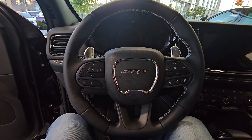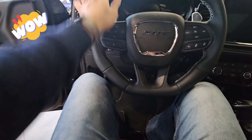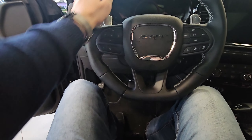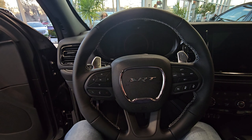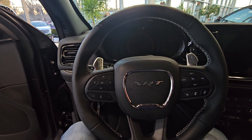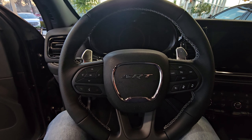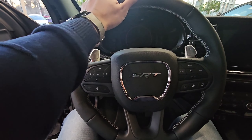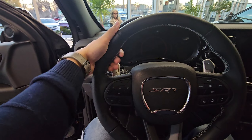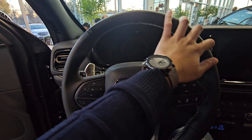This is the beautiful SRT steering wheel we are looking at, with an excellent sporty look and great grip. Let me adjust the seat for myself — I am 5'11". I am doing this to check how much legroom I will have to the back seat. This is about the right size for my driving position.